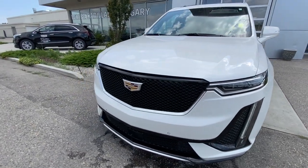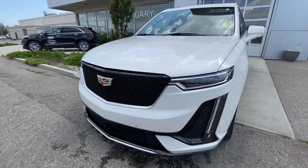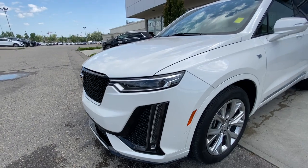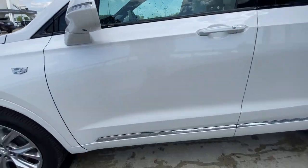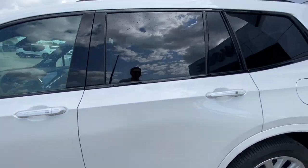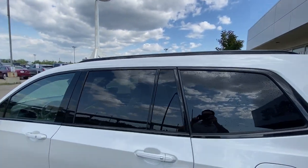Around the front of the vehicle, there is a Cadillac badge in the center of the sport grille, and LED daytime running lights and headlights. Back down the side of the vehicle, this SUV is Remote Start equipped, with chrome trim along the bottom of the doors, and rear-tinted privacy windows with black trim all around.